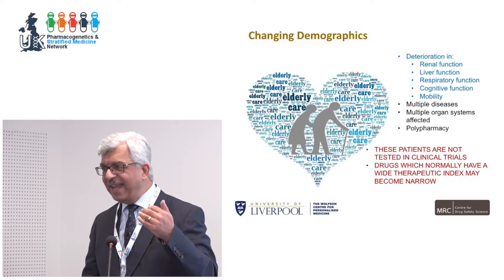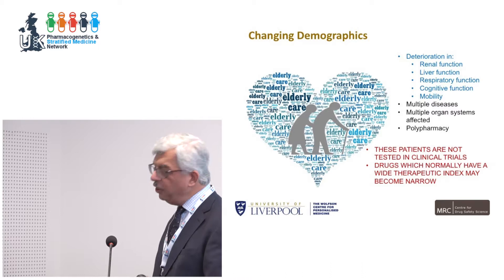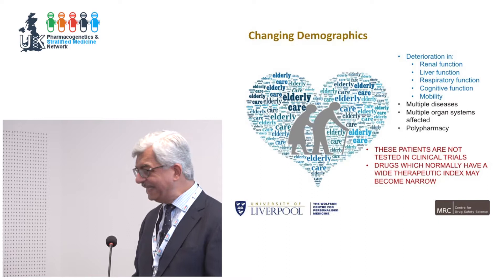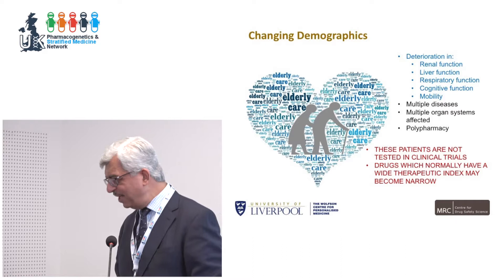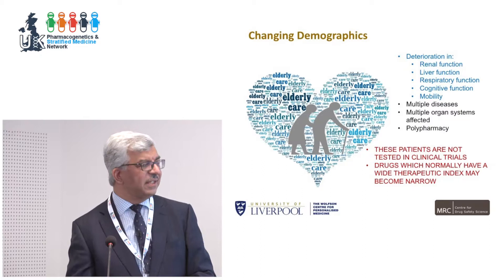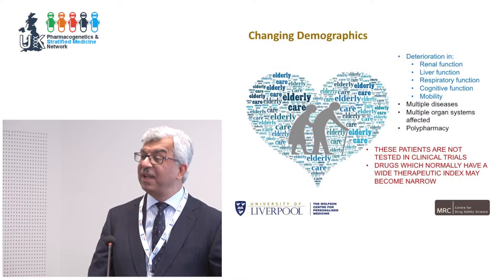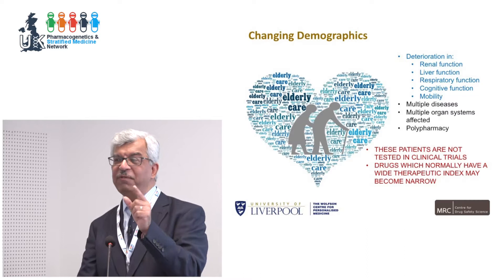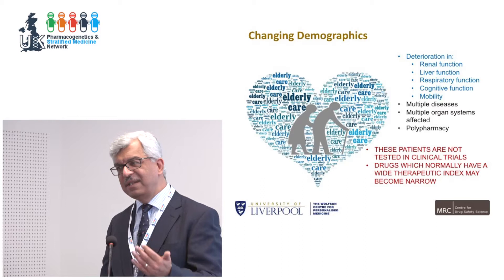The biggest challenge facing us is changing demographics. As you get older, renal, liver, respiratory, and cognitive function all decline. You also have multiple diseases, multiple organ systems affected, and are given polypharmacy — 12 or more drugs. These patients have not been tested in clinical trials, yet we're using the same drugs and doses as in trial settings — no wonder we're getting adverse drug reactions. A drug with a wide therapeutic index in a young, healthy trial participant suddenly becomes a narrow therapeutic index drug in this scenario, and even a small pharmacogenomic effect can become clinically significant.